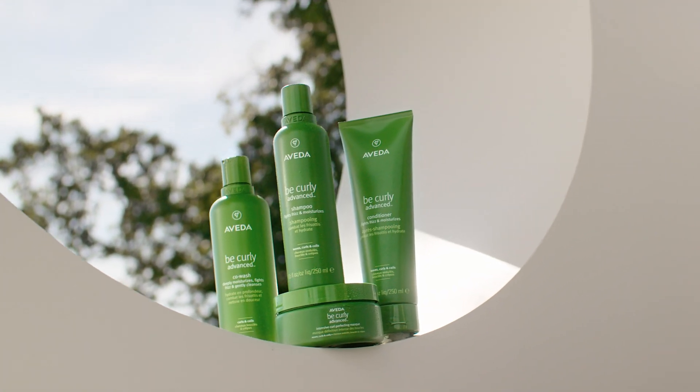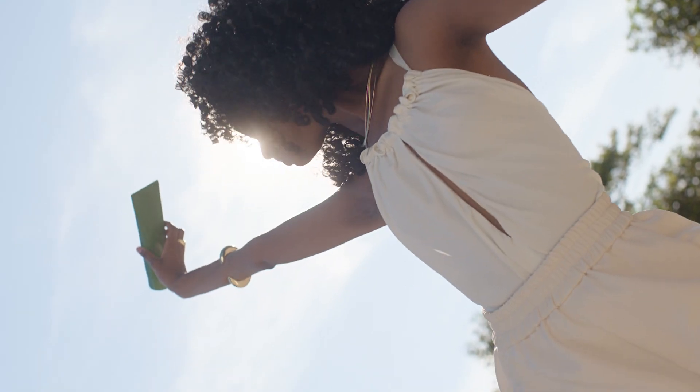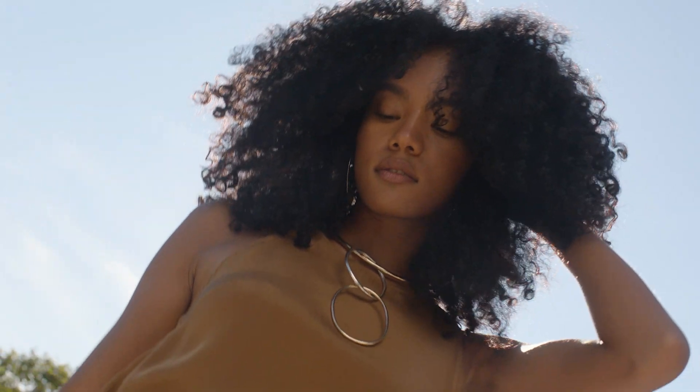Be Curly Advanced is game-changing curl and coil care. Made for performance, perfected by plants — no compromise.